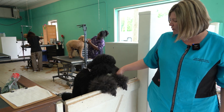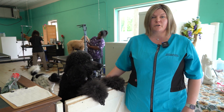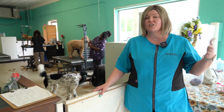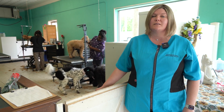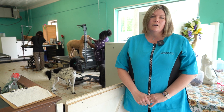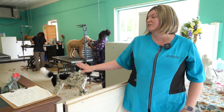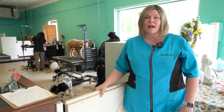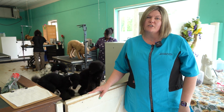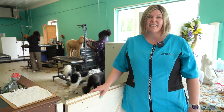Canine Perfection also provides daycare services. They offer daycare Tuesday through Saturday from 9 to 5. It is a smaller setting for dogs that can't really do a larger daycare setting. They take up to two to three dogs and let them hang out and interact. It's a way for them, if they can't stay at home by themselves, to not be kenneled all day and to just play and have fun.